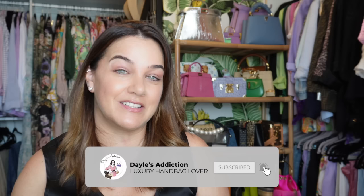Welcome — my name is Dale and this is Dale's Addiction. Today I'm going to talk about my first impressions of my Louis Vuitton Horizon 55 suitcase. Is it the ultimate luxury travel piece? This video will be shot with me talking and I'll put in some b-roll with close-ups of the actual piece.